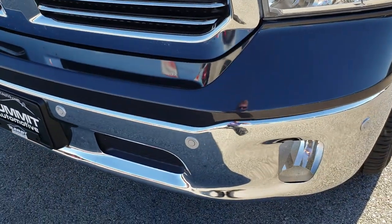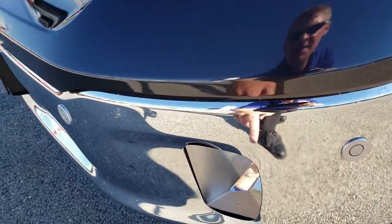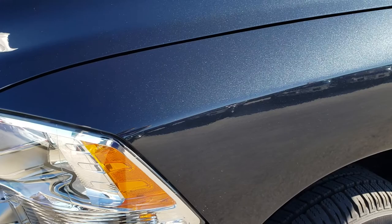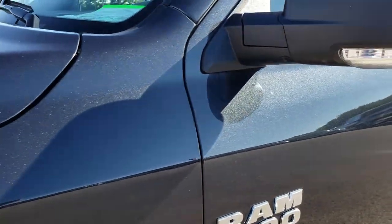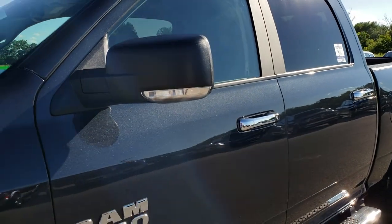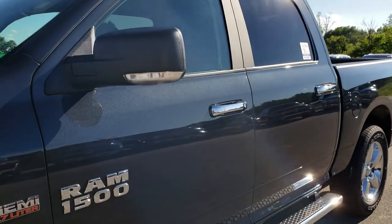No dents, dings, or scuffs on that front bumper. You can see it does have that front sonar, the factory fog lights, and the headlights are nice and clear. This color is Maximum Steel Metallic — I got the sun on this side of the truck just so you can see that color. It's a really cool color, probably one of the best looking colors on the Rams.